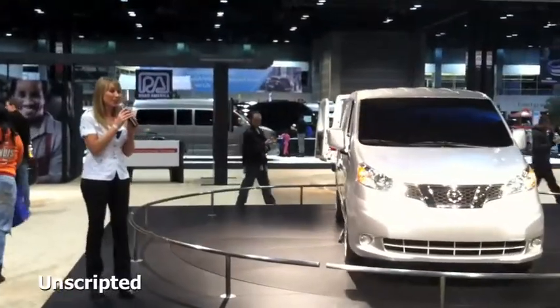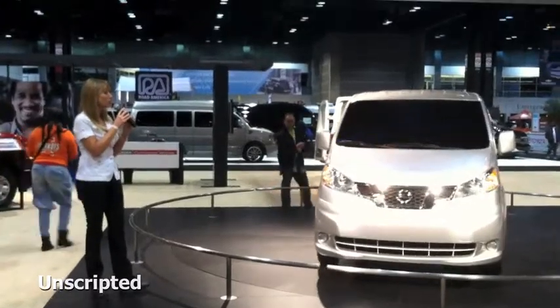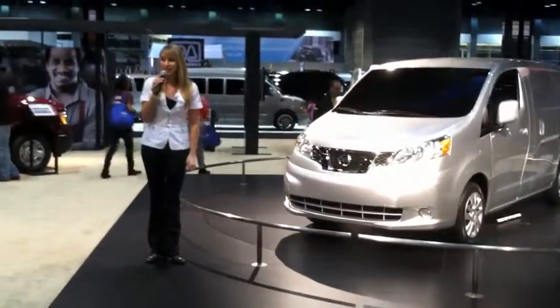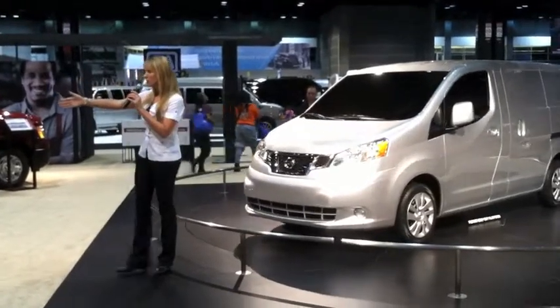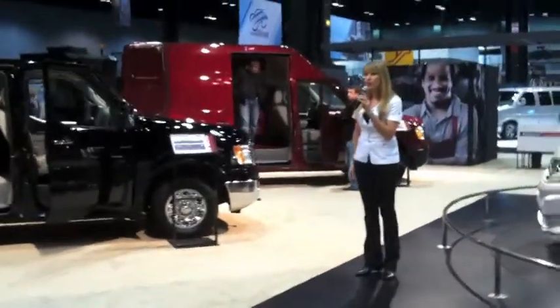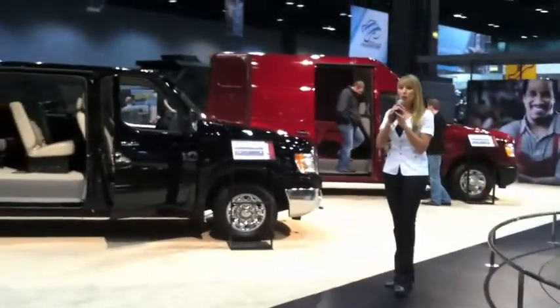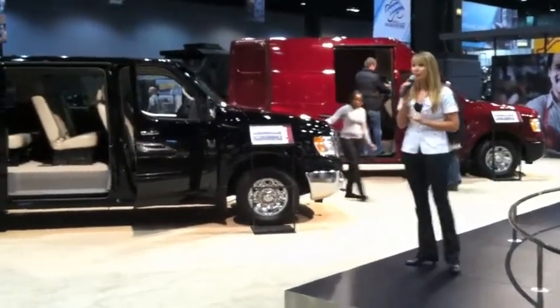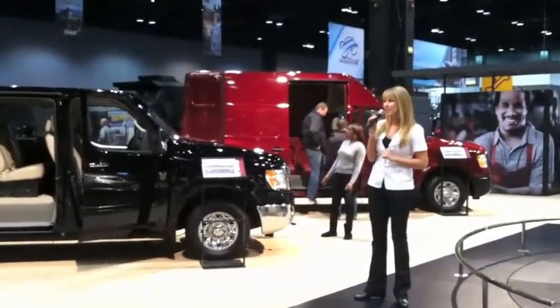This is also the taxi of tomorrow. That's right — in New York City, this will be the taxi starting fall of 2013. To my right, we're also extremely excited to debut our new Envy passenger van, which seats twelve comfortably. It's available in a one-ton 3500 and actually has 324 different seating configurations.